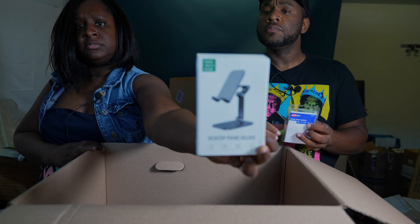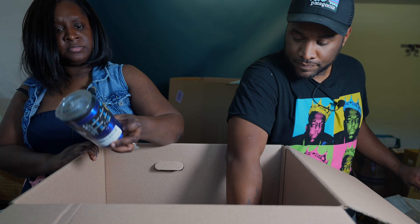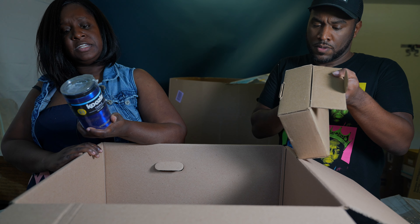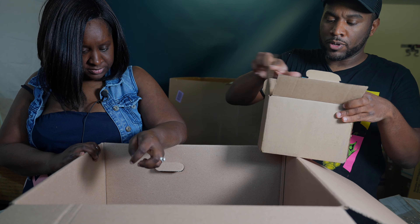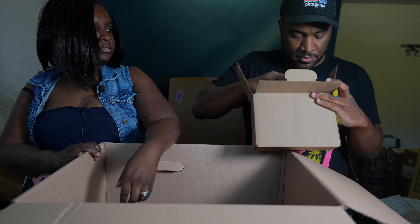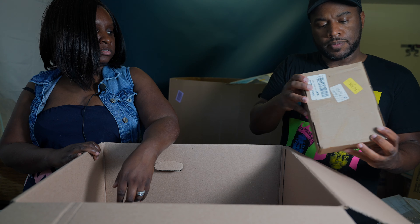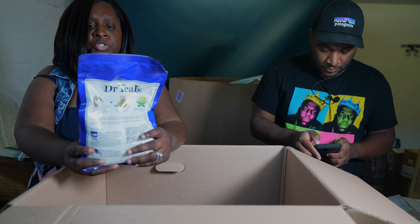Also found a desktop phone holder, some Avery multi-use label sheets, and a koozie. Then pulling out what looks like a full kit — it's spark plugs — a whole box of them, a complete kit set.